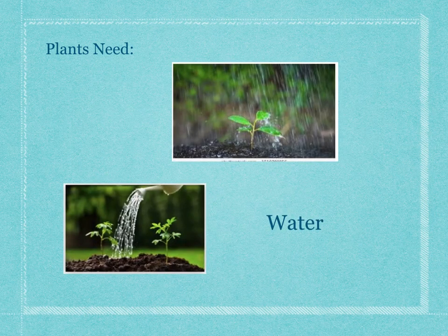Plants also need water. They can get water from the rain if they're outside, or if it doesn't rain enough, or they're inside, they might need a person to water them, like this picture with a watering can. The plants need to drink the water to grow.